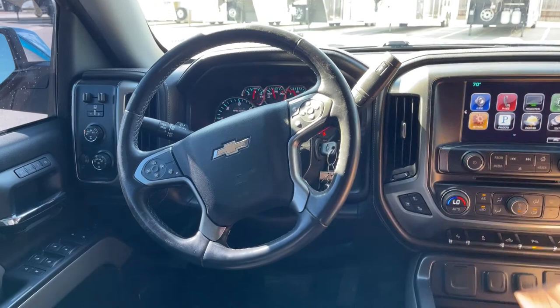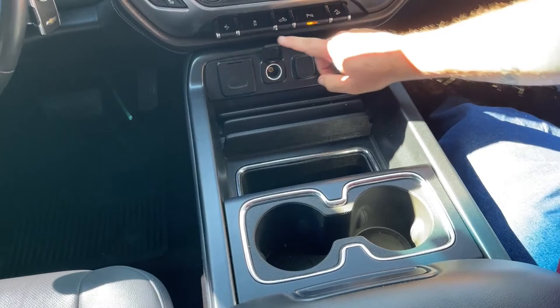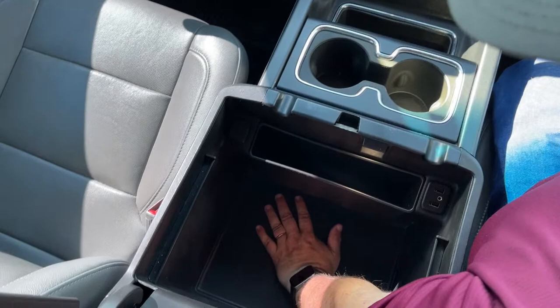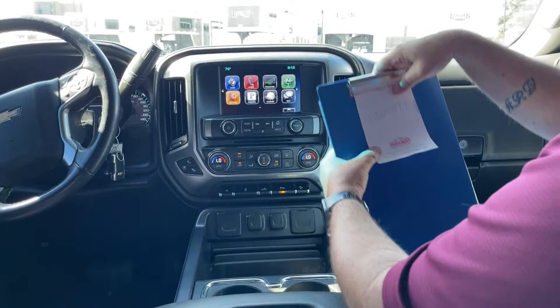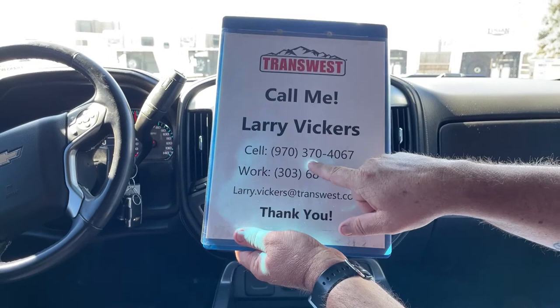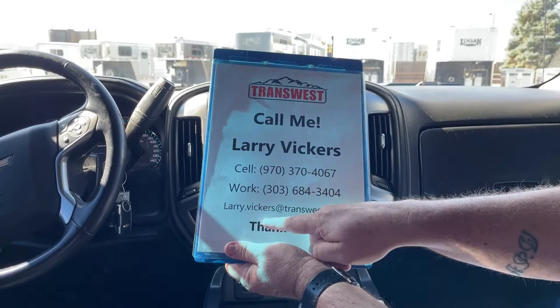As we take a look at the console, we can see some storage bins here, in addition to chargers running right across the front — you can actually charge your phone right here. And as we open that up, we can see just how far down that console goes to store items as well. So very nice used half-ton pickup we have on the lot. This is stock number 5U-22-0777. If you have any other questions about it, please give me a call at 970-370-4067, work extension 303-684-3404, or feel free to email me at Larry.Vickers@TransWest.com. Thanks for tuning in today.